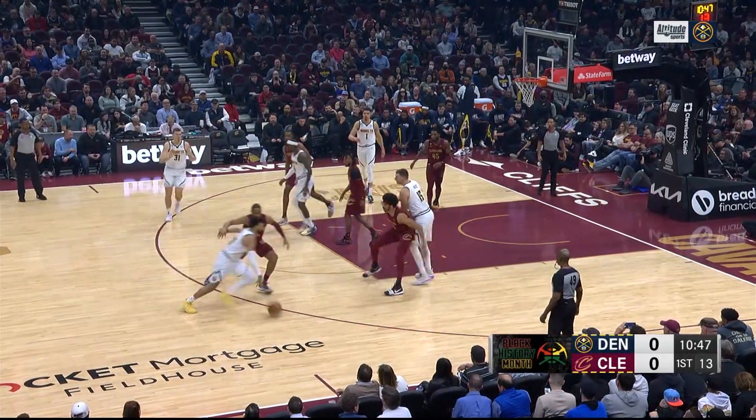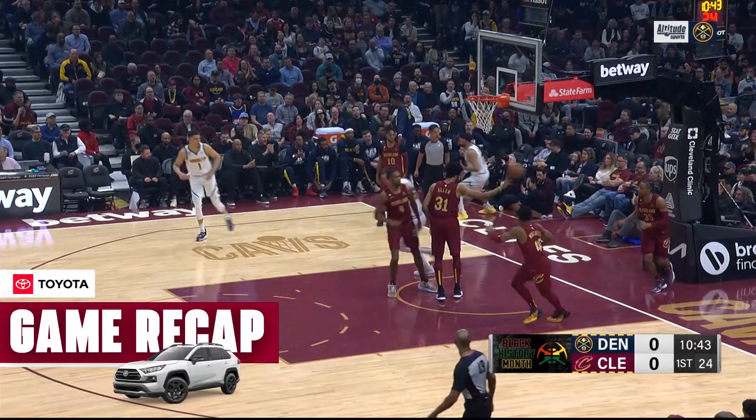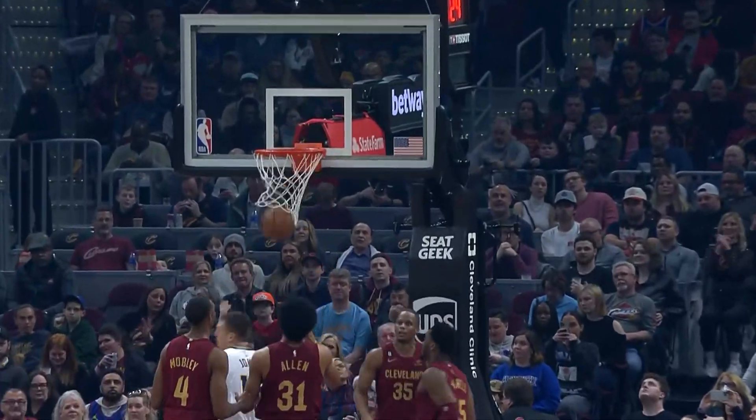The Denver Nuggets get a win in Cleveland. Let's take it back to the beginning, roll it back and show you how it went down. Jamal Murray back in action for the Nuggets, scoring the first bucket of the game for Denver.